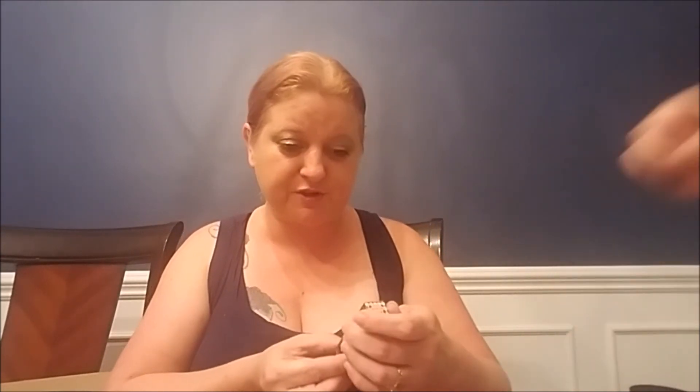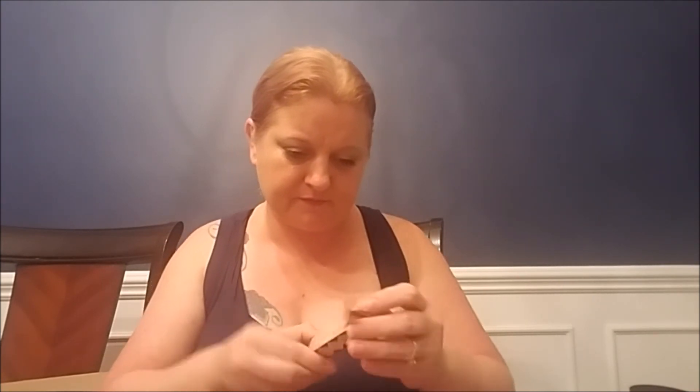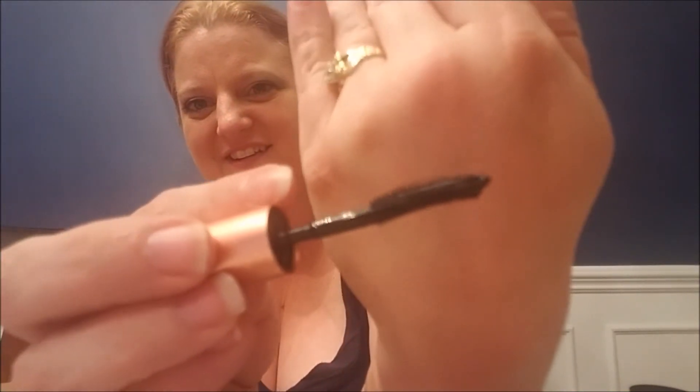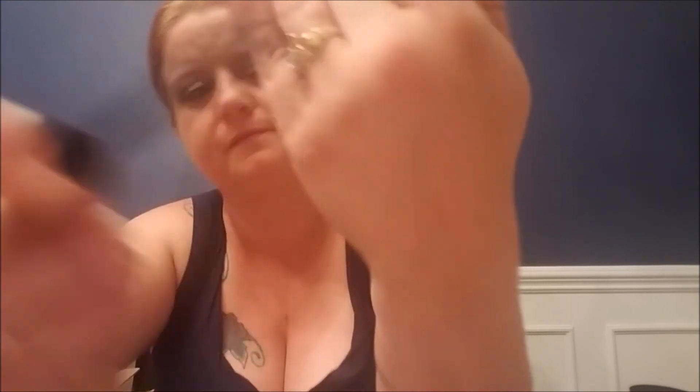Next we have Roller Lash Black Mascara by Benefit. It's kind of curved on one side with really tiny short bristles and longer bristles on the other side. I'm not sure if I'm going to like those really tiny bristles — I actually returned a Tarte mascara I got because it was like sandpaper on my eyelashes. Just use the other side.